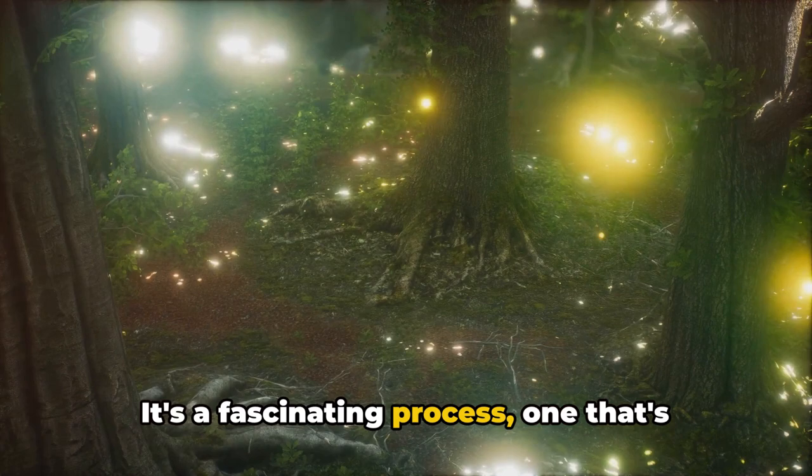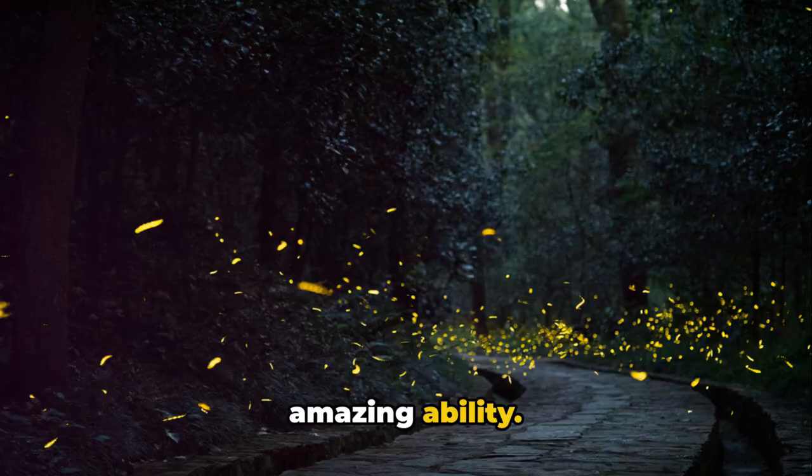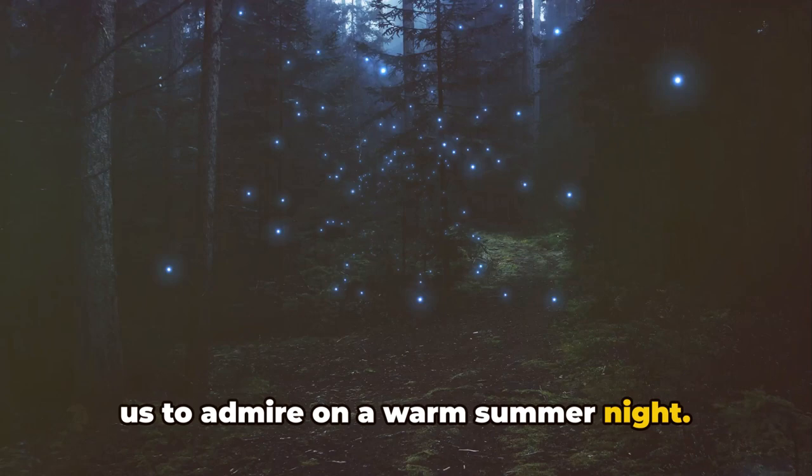Many marine organisms, like jellyfish and certain types of fungi, also possess this amazing ability. But what makes fireflies truly unique is the way they use this light. It's not just a beautiful spectacle for us to admire on a warm summer night. For fireflies, this light serves a crucial purpose — it's a form of communication.